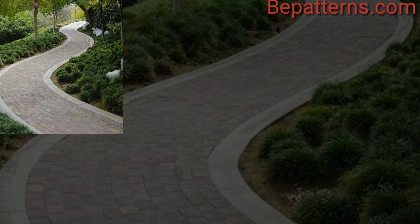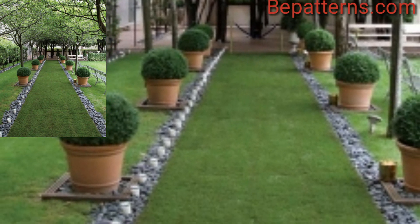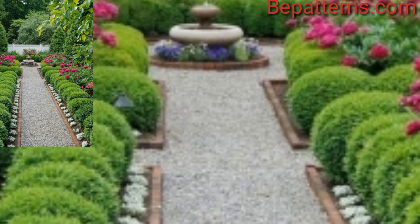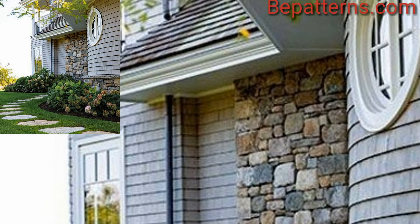For a strong atmosphere, combine different materials like stone, bricks and wood for a unique and eclectic look. Create sections to add visual interest.